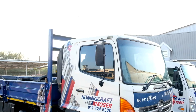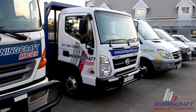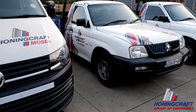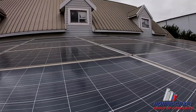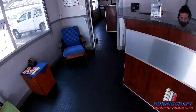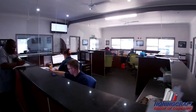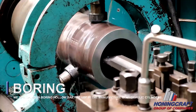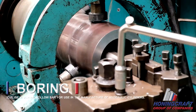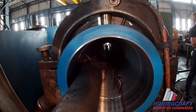Honingcraft supports the top hydraulic cylinder manufacturers in southern Africa with steel and machinery that provides all the services a hydraulic cylinder manufacturer might need. Honingcraft supplies hone tubing and chrome bars from its two branches in Johannesburg and Port Elizabeth, South Africa. Our massive stock holding and variety of precision-free cutting steel makes us the supplier of choice for manufacturers that value fast turnaround times and excellent service.